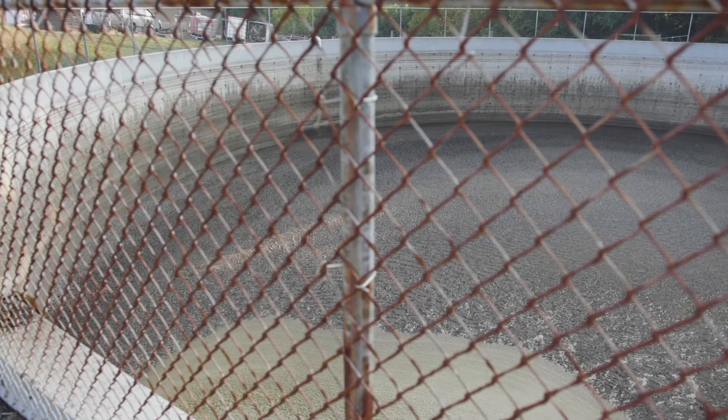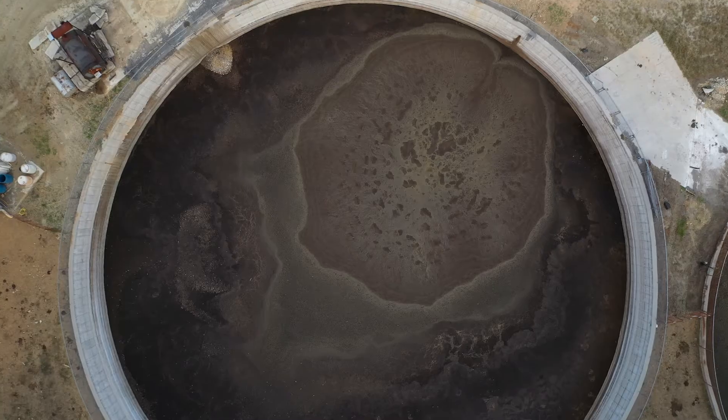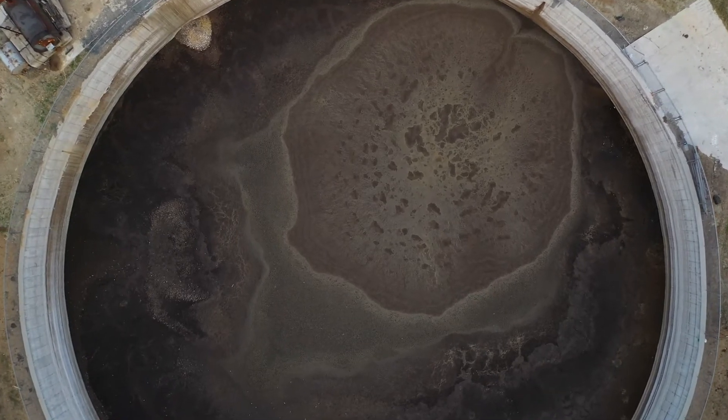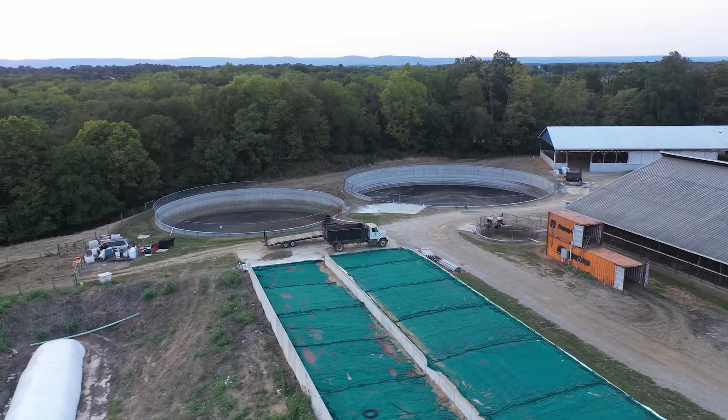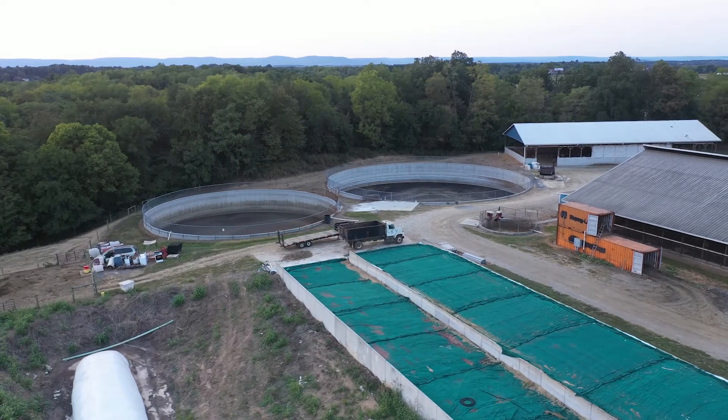When we first moved here there was just one manure pit that held one million gallons of manure. You might think that's a lot, but it's actually not for 400 cows in one facility. So we worked with our local agencies to help put a plan together and get funding. Funding is really key for farmers, especially first-generation farmers. We were able to put in another pit that holds 1.5 million gallons, and we were also able to put up a structure that holds solid manure.